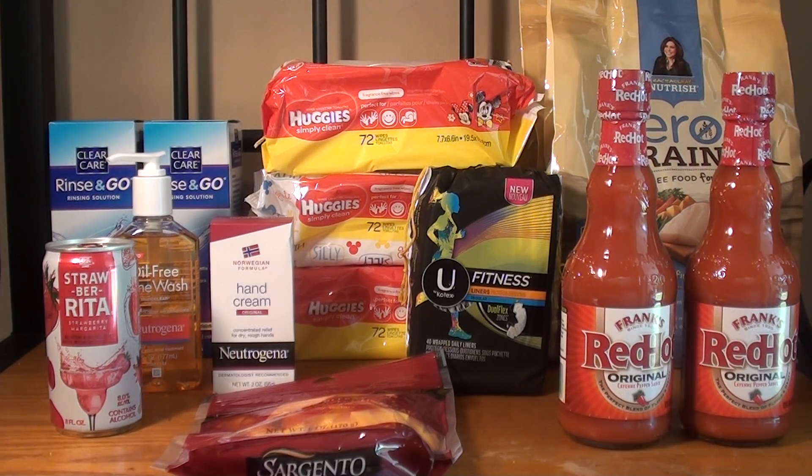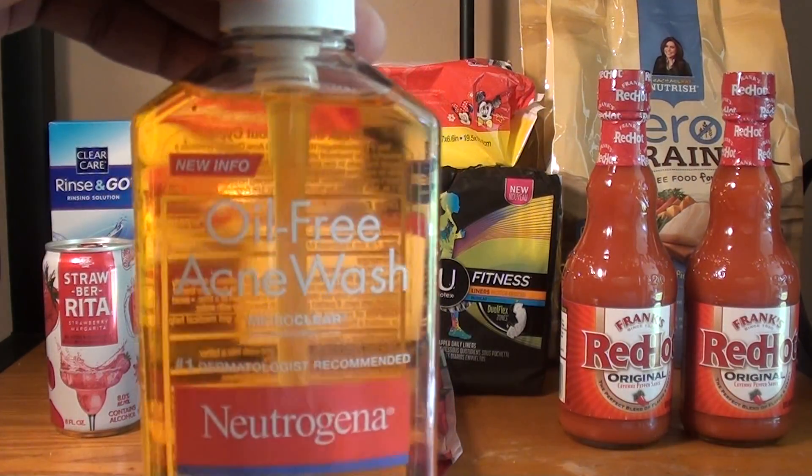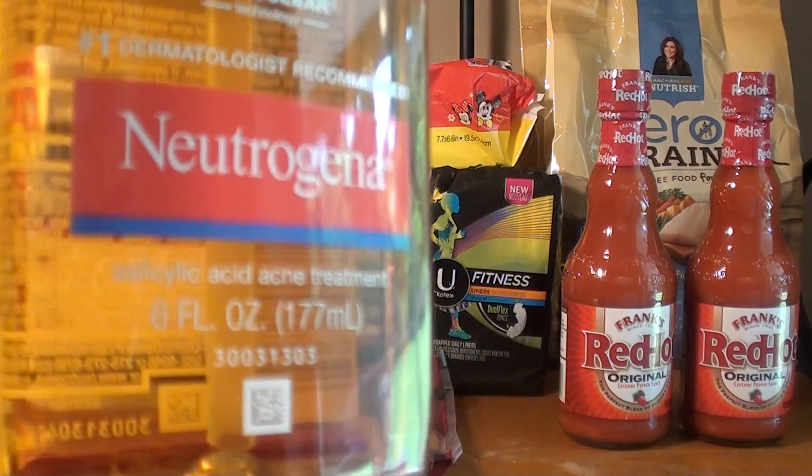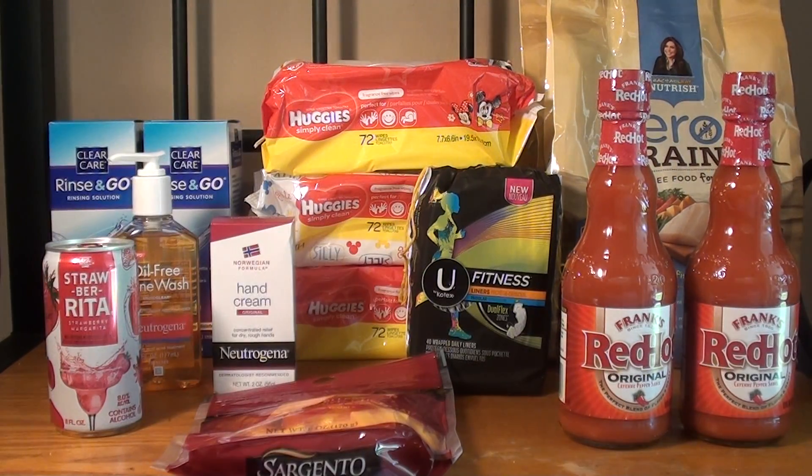The next item from Neutrogena that I took advantage of was the oil-free acne wash. This is the 6 ounce and they're normally priced at $6.69. After the $2 auto-deduct it's $4.69, and then I had a $3 off acne product coupon — I don't have any more of those. So after that manufactured coupon it was $1.69, which I think was a great deal.